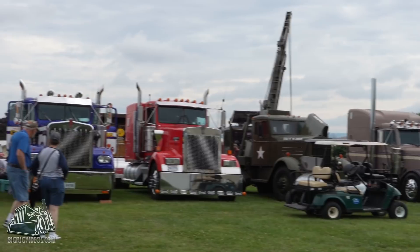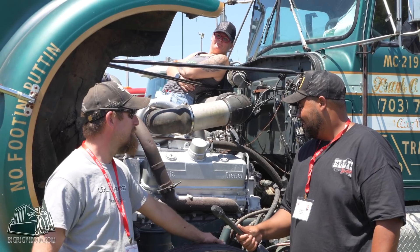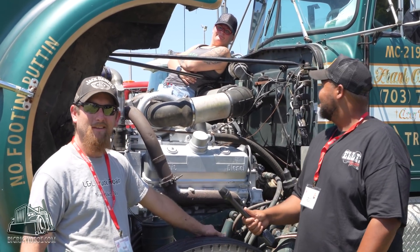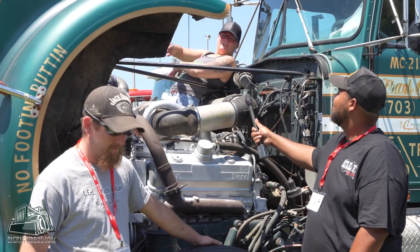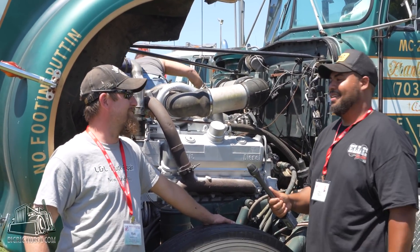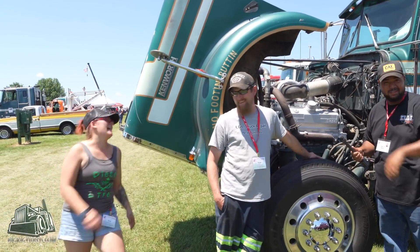Glad we all got to come out, glad you got it done in time — it's a sweet truck. Looking forward to seeing what else you do with it. Now Megan, would you like to come down here in front of the tire and say a couple of things? Sure, definitely. I can tell she's not nervous one bit — not at all.